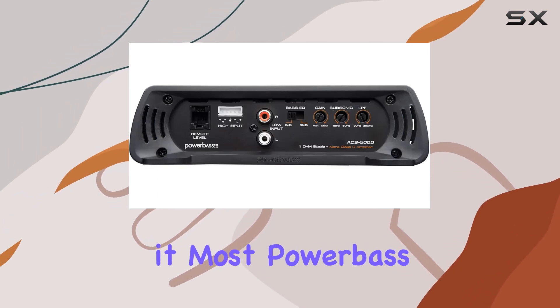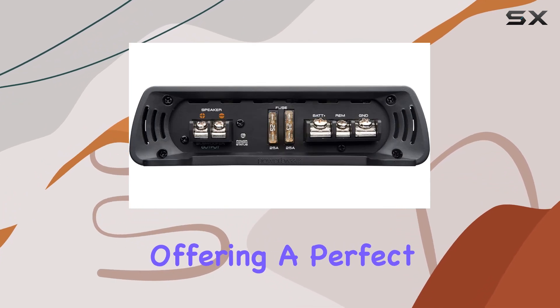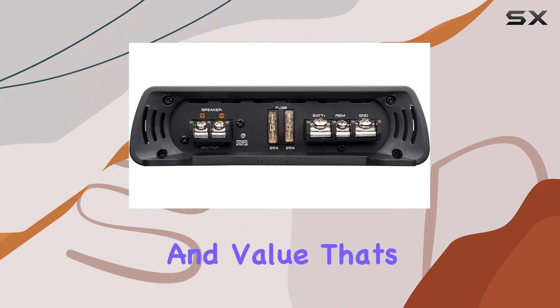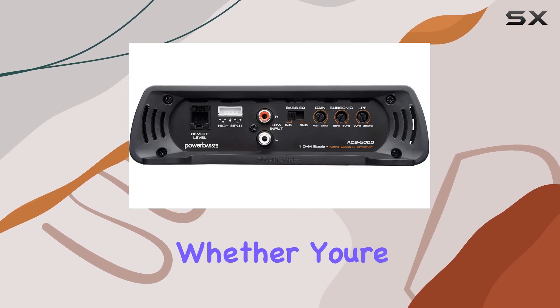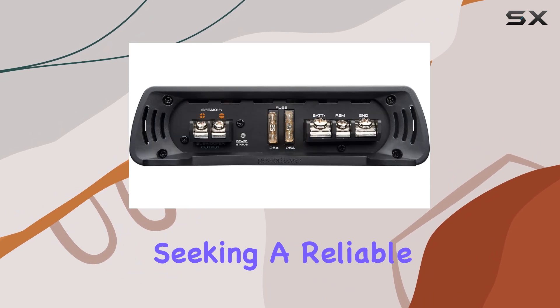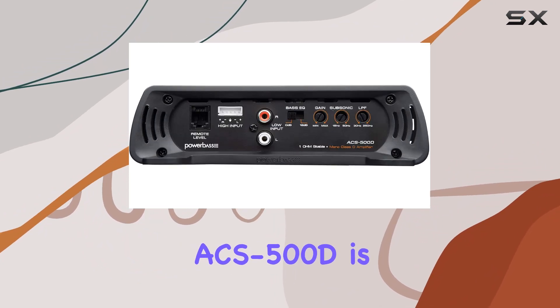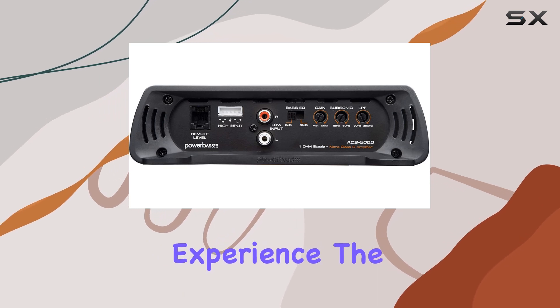With a voltage rating of 14.4 volts, you can trust that it'll deliver consistent power when you need it most. Powerbase has truly hit the mark with the ACS 500D, offering a perfect blend of performance and value that's hard to beat. Whether you're a car audio enthusiast looking to upgrade your system or simply seeking a reliable amplifier for your daily commute, the Powerbase ACS 500D is worth considering.